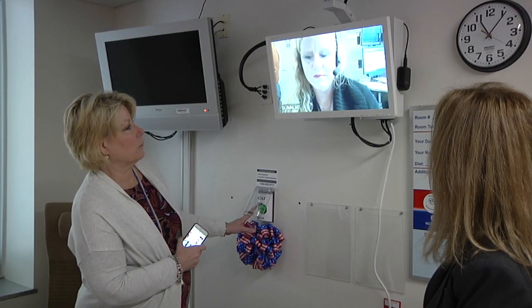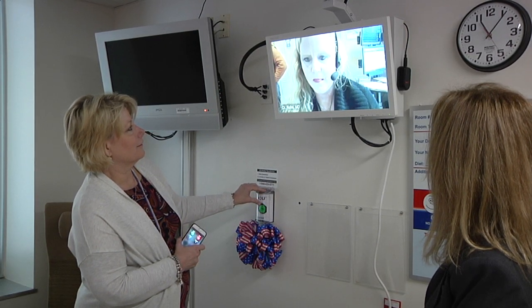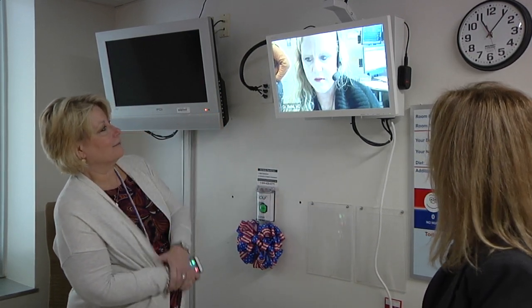The tele-ICU program will allow us to keep our veterans closer to home, provide continuity of care, ease of transfer from the ED to the ICU, and it's cost-effective for the facility. The tele-ICU program allows doctors to provide care for our veterans 24 hours a day, 7 days a week. With this new technology, the remote doctors and nurses can assist the ones here at the VA Medical Center to give the veterans the best possible care.